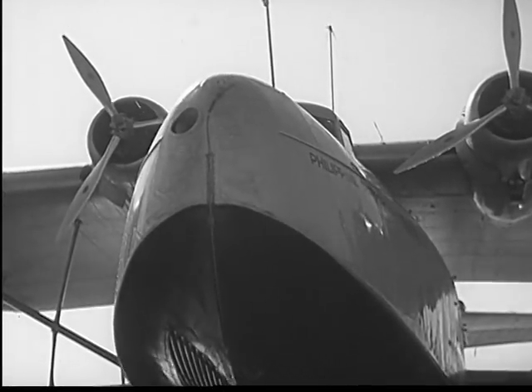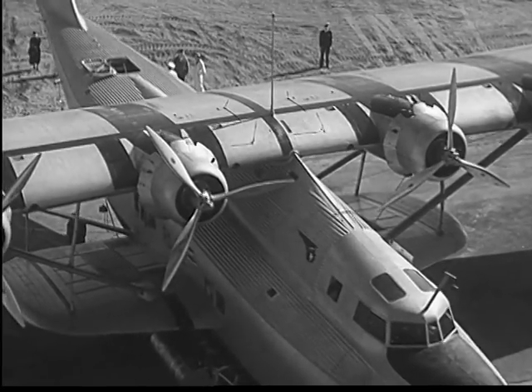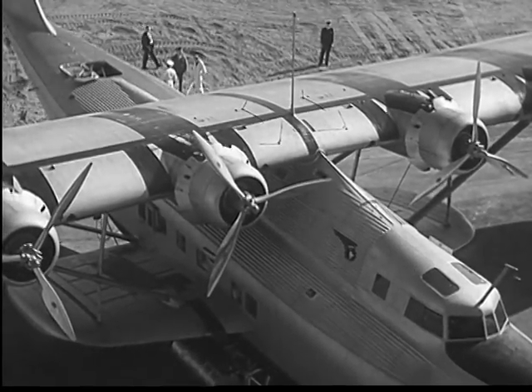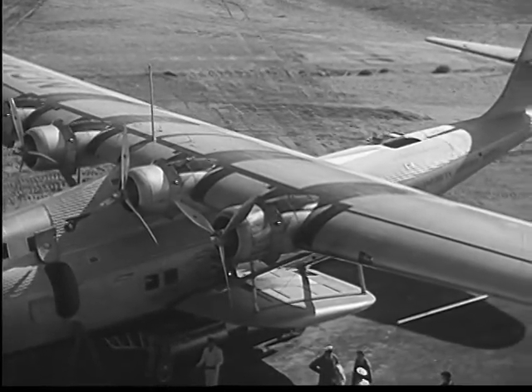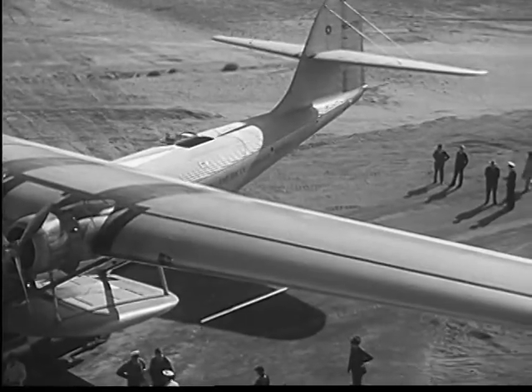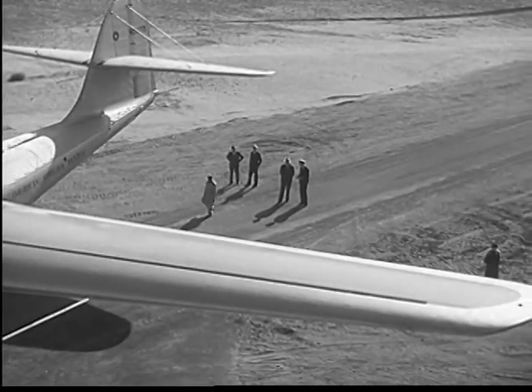With stops at Honolulu, Midway, Wake, and Guam, they travel a third of the way around the world in 60 hours flying time. This 25-and-a-half-ton ocean-going liner of the air and its sister ships, with their luxurious passenger accommodations, are the largest practical flying boats in the world.